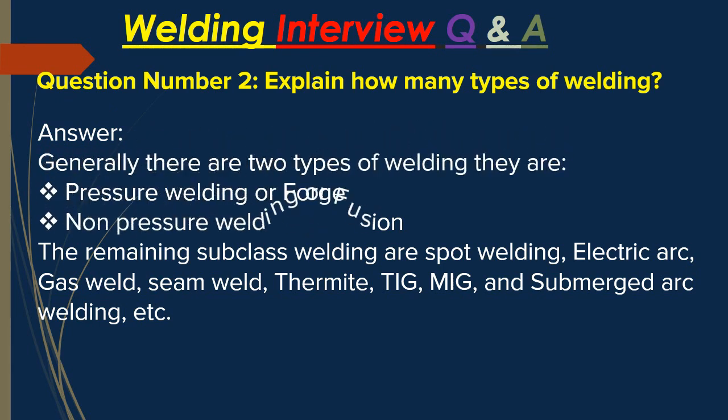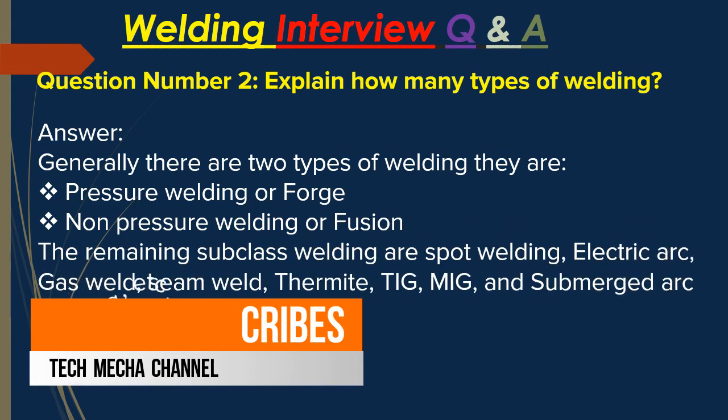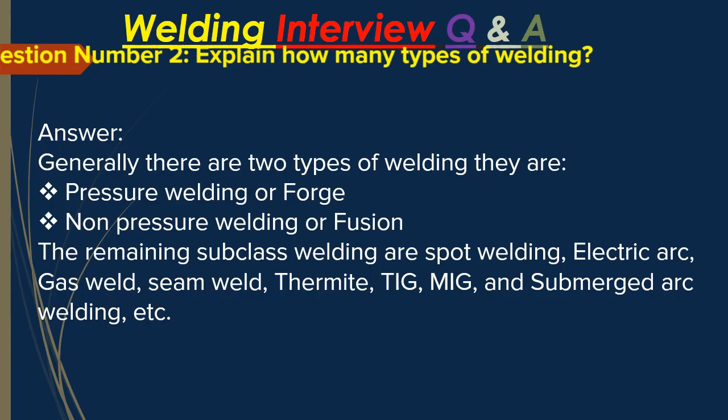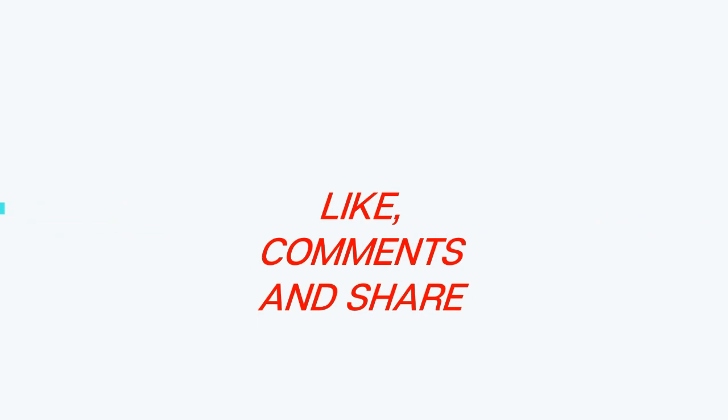Question number two: explain how many types of welding there are. Answer: Generally there are two types of welding — pressure welding (forge) and non-pressure welding (fusion). The remaining subclass welding types are expert welding, electric arc, gas welding, seam welding, thermite, and submerged arc welding.